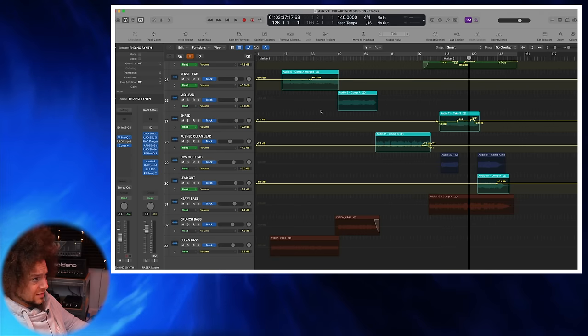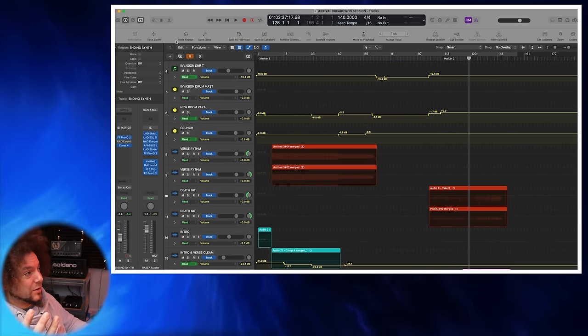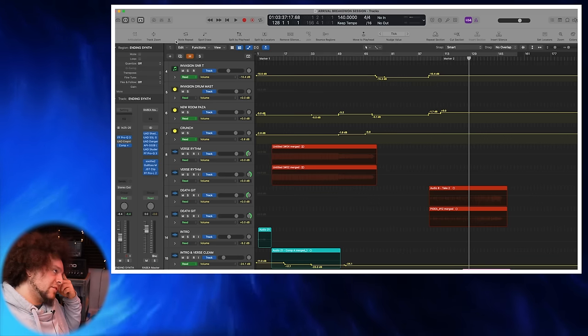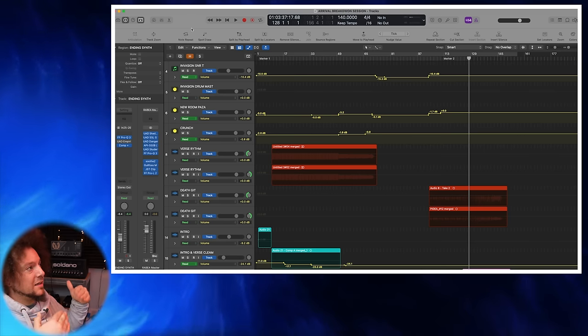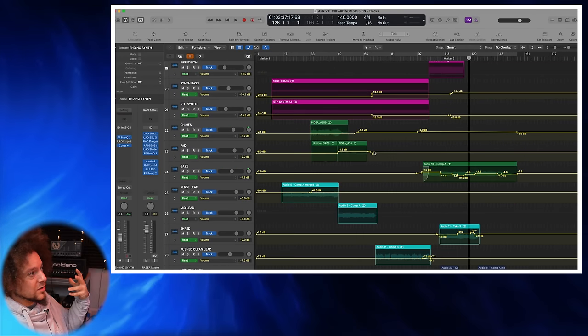So that's the arrangement, that's everything. To summarise: it's just EQ and compression on most things, carving things out in the right areas so it all fits together in the final mix. Drums: everything goes to a master drum bus, then I send everything to a parallel compression bus, blend it in as and when I need it, and the most important thing is automation throughout the song.